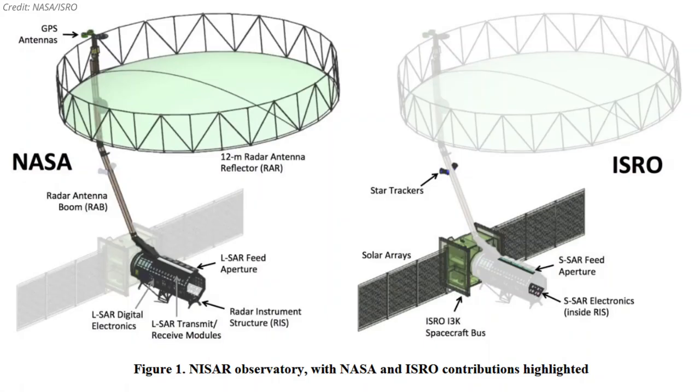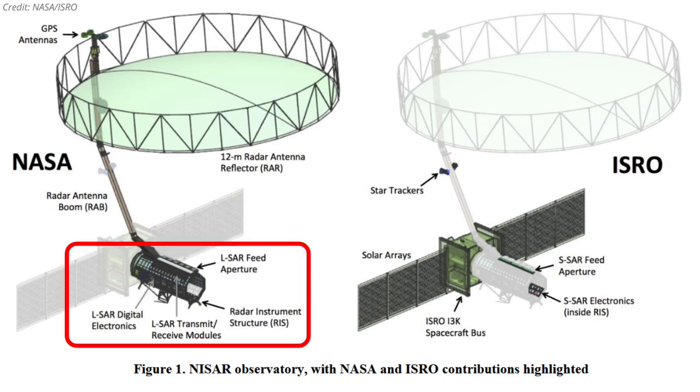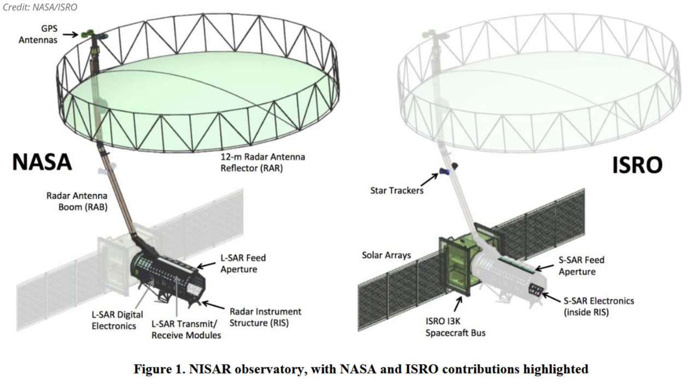In addition to providing the project's L-band radar, NASA also provides the radar reflector antenna, the deployable boom, a high-rate communication subsystem for science data, GPS receivers, a solid state recorder, and a payload data subsystem.